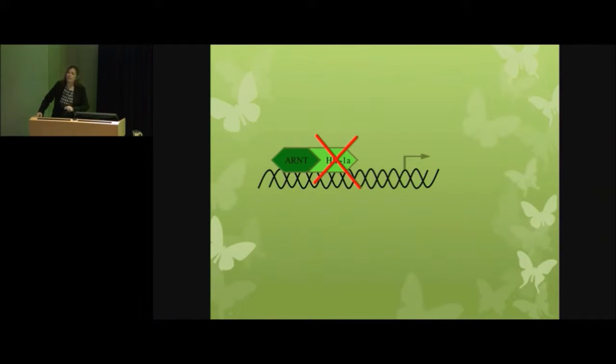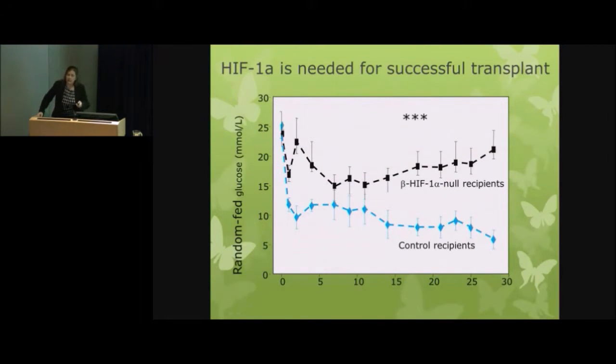We then took out the other half of the transcription factor pair — HIF1-alpha — just in the beta cells of different mice. Again, the control mice do really nicely: they start at a frankly diabetic glucose level, you transplant them, and they return to beautifully normal glucose levels and stay there. But if you don't have this master regulator in your beta cells when you do an islet transplant, the glucose levels deteriorate right back to the frankly diabetic baseline by the end of the study. So if you lack either half of that transcription factor pair when you do an islet transplant, the outcomes are terrible.